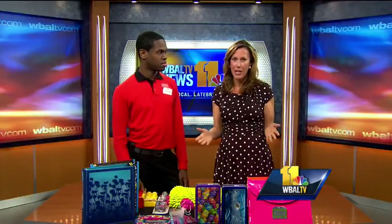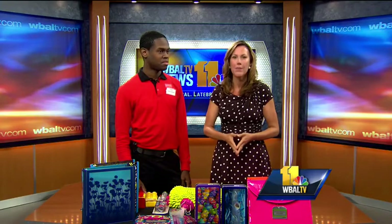We're going to talk about back to school shopping. Have you started doing it yet? Tarod Banks is here from Staples in Pikesville.